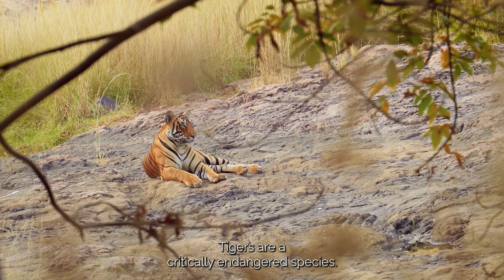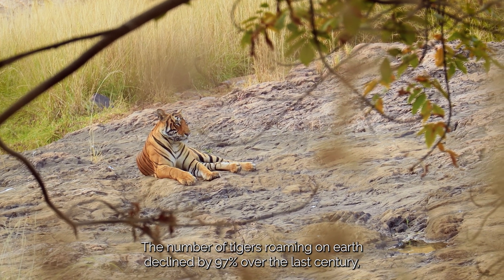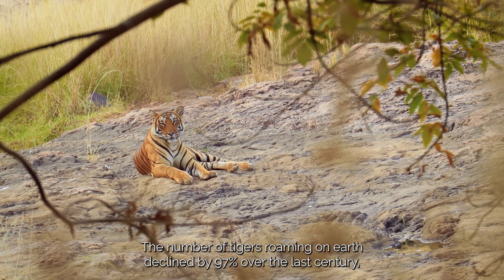Tigers are a critically endangered species. The number of tigers roaming on Earth declined by 97% over the last century.